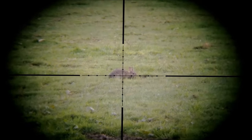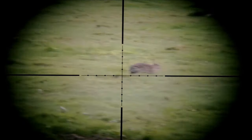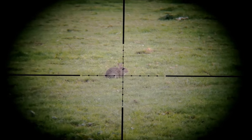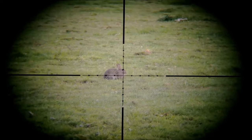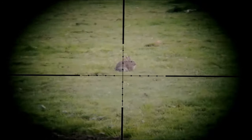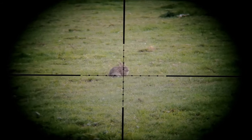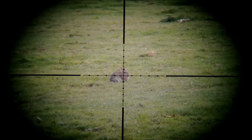Sure enough one of the rabbits reappeared and with a quick scan with the range finder the distance was 42 yards, so the shot was on with just a little bit of hold over. I'm just waiting here for the rabbit to turn its head sideways on, trying to settle myself and get the breathing right.